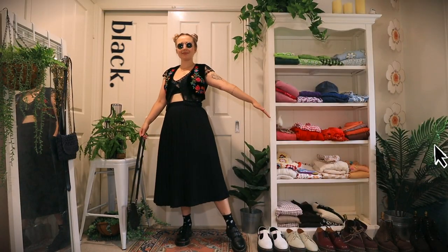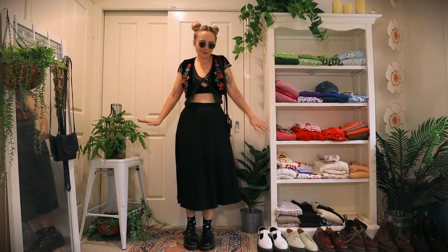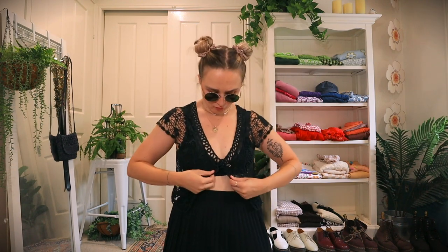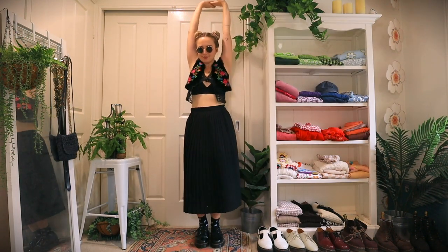Let's start off with some colors that you guys might already have in your closet and then progressively get more colorful as we go. Starting with black, I thought I would add this pleated thrifted skirt that I got recently just to add a bunch of texture to the outfit, because when you're going monochrome you want to have a bunch of different textures to make each section of the outfit stand out a little bit more.